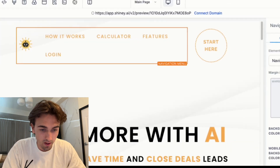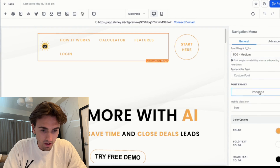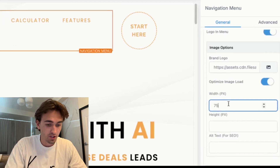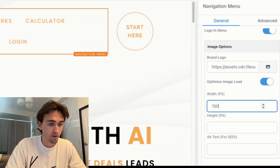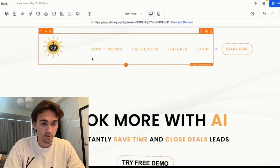If I want to make the logo a little larger, I can go inside of the logo and change the width — let's say 200, though that might be a little too large. 150 looks better.